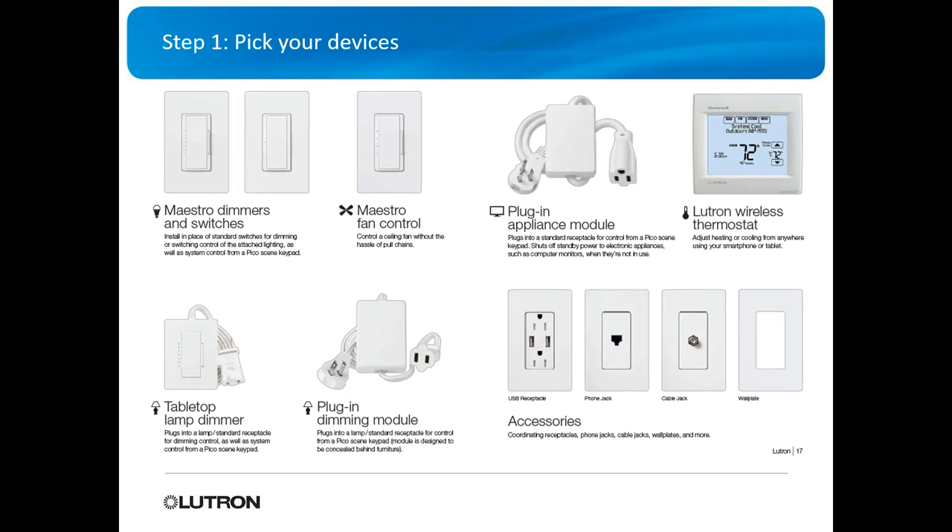There's only one option for a main repeater. With ROT2 Select, they've got Maestro dimmers, fan controllers, plug-in appliance modules, lamp dimmers, dimming plug-in modules, thermostats, and all the accessories. Pretty much everything in ROT2 you can do with ROT2 Select.